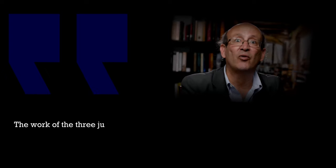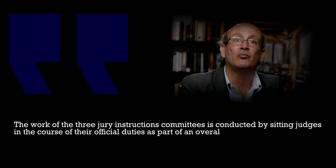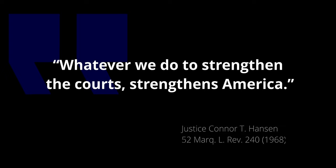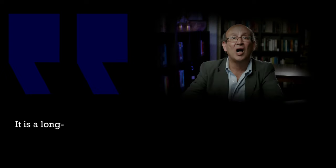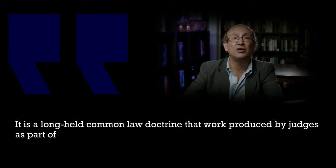The work of the three jury instructions committees is conducted by sitting judges in the course of their official duties as part of an overall commitment to further the maintenance of an independent and strongly functioning system of courts. It is a long-held common law doctrine that work produced by judges as part of their official duties is not eligible for copyright.